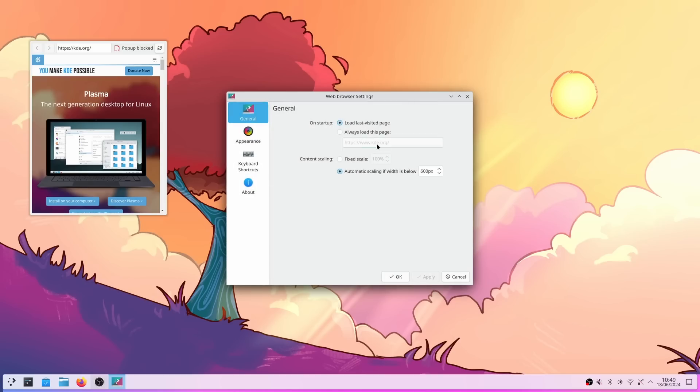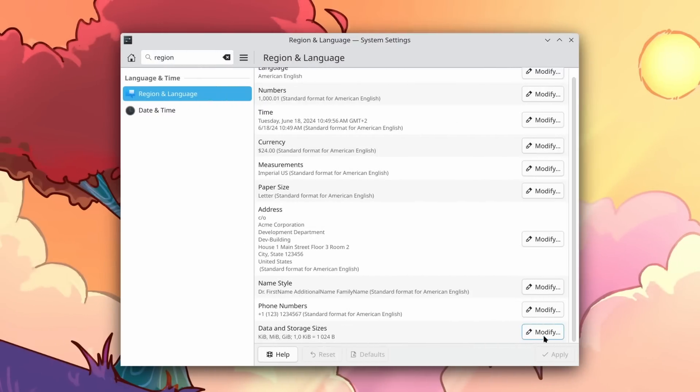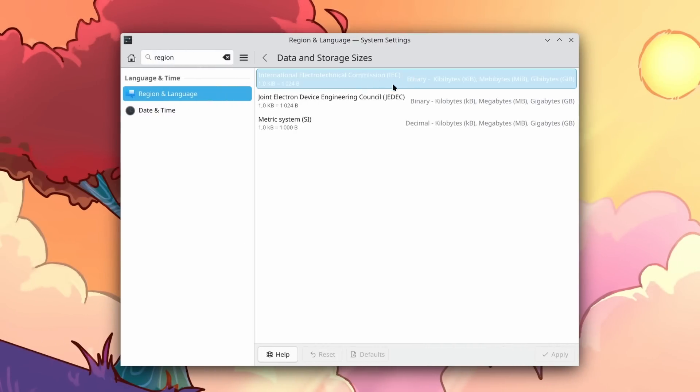Other small changes include the ability to display file sizes in various standards in the region and language settings — like the metric system where a thousand bytes is one kilobyte, or the JEDEC system where one kilobyte is 1024 bytes, or the IEC standard where it's the same but you're calling them kibibytes instead of kilobytes. Nothing too huge apart from the rounded corners, but these are still solid improvements to stuff that people use.